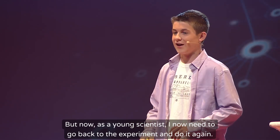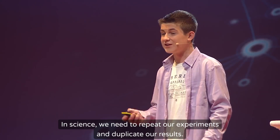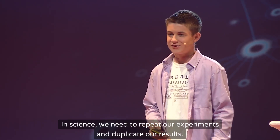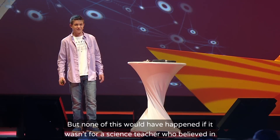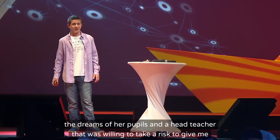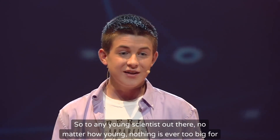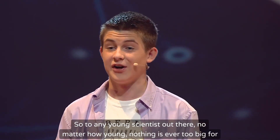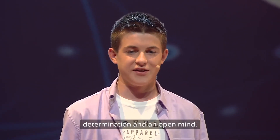But now, as a young scientist, I need to go back to the experiment and do it again. In science, we need to repeat our experiments and duplicate our results — and that's my current focus. But none of this would have happened if it wasn't for a science teacher who believed in the dreams of her pupils, and a head teacher willing to take a risk to give me the opportunity. So to any young scientist out there, no matter how young — nothing is ever too big for you to try. All you need is curiosity, determination, and an open mind. Thank you.